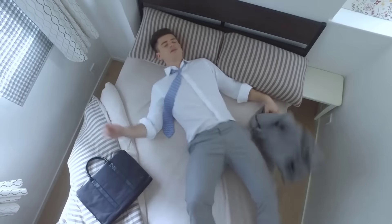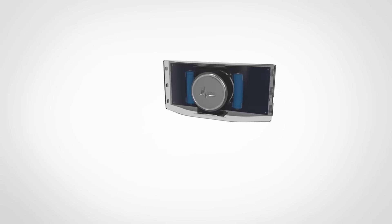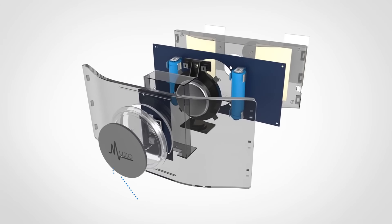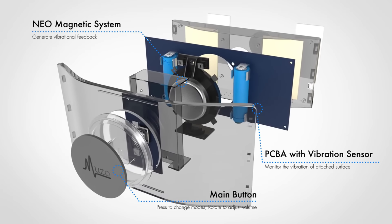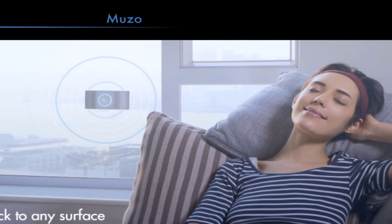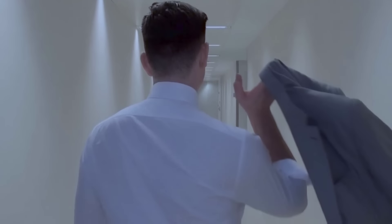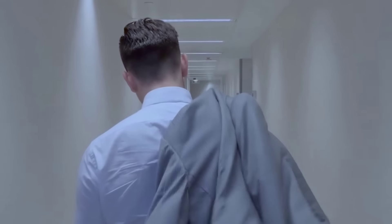Disturbing sounds are everywhere around you. Sometimes you just need a rest but can't escape. Muzo will make everything silent for you. Muzo is the first acoustic device that applies anti-vibration technology for smooth surfaces. This exclusive technology prevents objects from vibrating to minimize any unwanted disturbance nearby. Muzo lets you experience a personal zone of comfort, getting away from the hardships of everyday life.